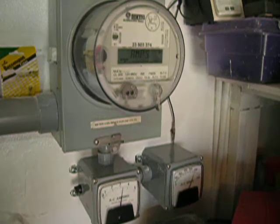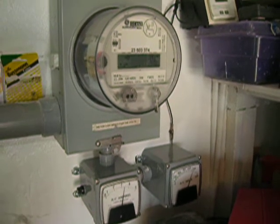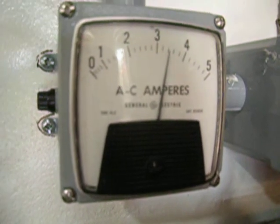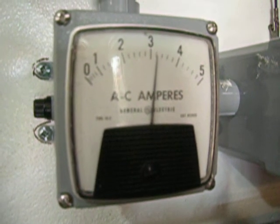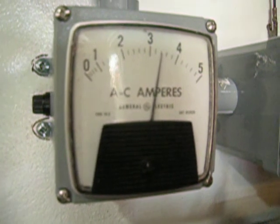This is the output of my solar electric system. The system's peak output is about 900 watts. Currently seeing about 3.4 amps at 240 volts. Got some clouds in the area causing the needle to swing down and up.